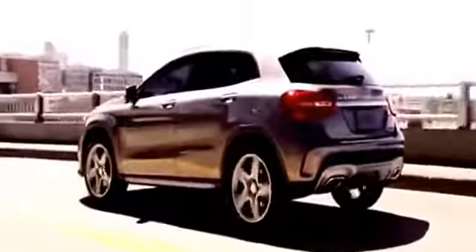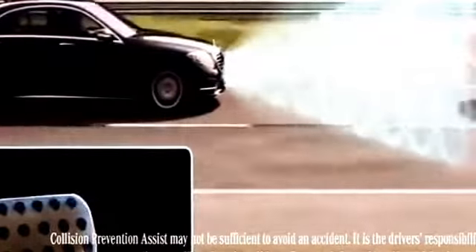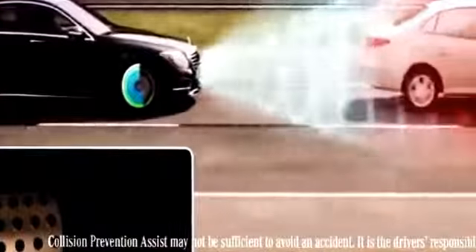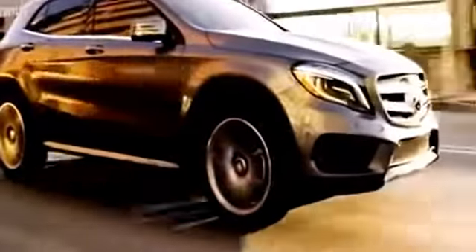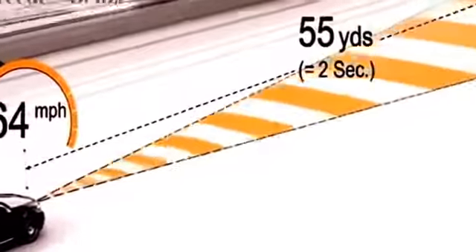Like every Mercedes-Benz, the GLA comes standard with class-leading safety technology that actively protects you. The Collision Prevention Assist Plus system uses radar to sense an impending collision, alert the driver, and prepare the braking system for the most effective brake response, helping protect you from rear-end collisions — and will even begin to apply the brakes autonomously in an emergency situation if the driver does not react in time. The Active Cruise Control automatically adapts to the flow of traffic, ensuring a smooth, comfortable, and safe drive in any conditions.